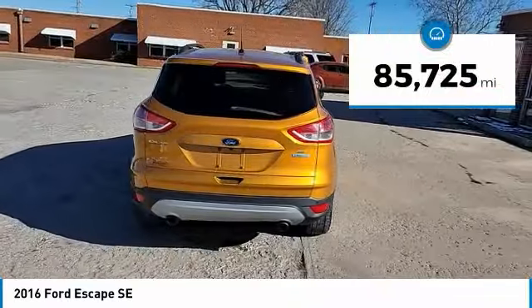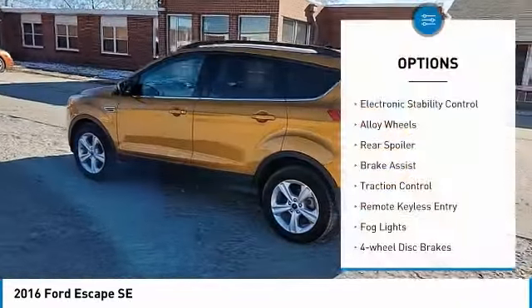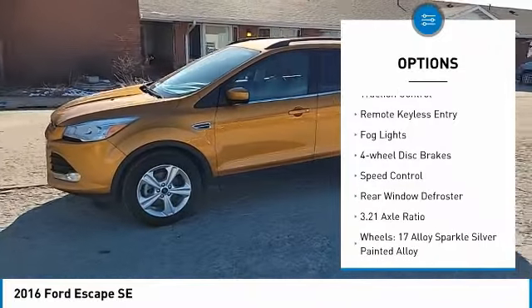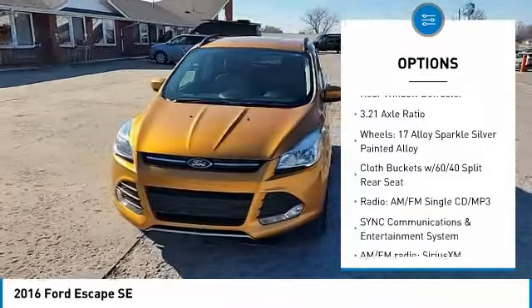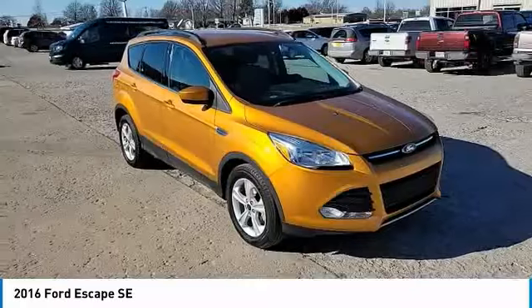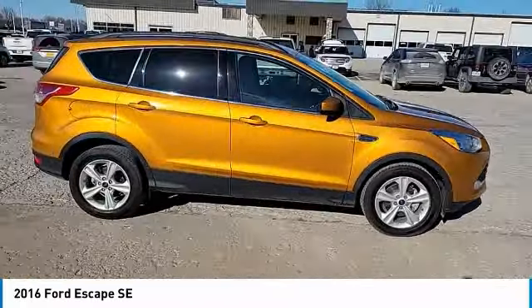This vehicle has less than 90,000 miles. Here are some of this vehicle's great options: electronic stability control, alloy wheels, rear spoiler, brake assist, traction control, remote keyless entry, fog lights, four-wheel disc brakes, speed control, and rear window defroster.